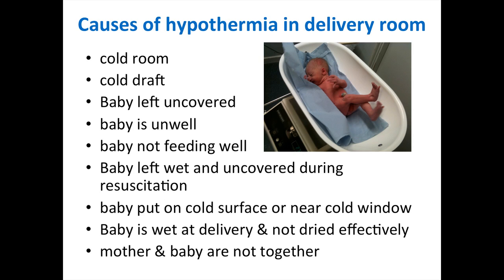Causes of hypothermia in the delivery room include a cold room — it is advised the room be at least 25 degrees, and 26 or above for a premature delivery. Cold drafts increase convection and evaporation. Leaving the baby uncovered, undressed, sick, or not feeding will lead to hypothermia. If the baby is left wet during resuscitation, staff may be so focused on resuscitating that they forget to dry and wrap the baby — which should be done before resuscitation. Placing the baby on a cold surface or near a cold window, or failing to dry effectively, can all lead to hypothermia.